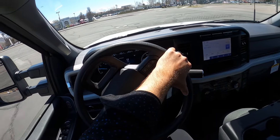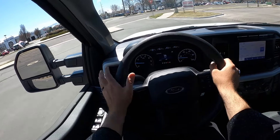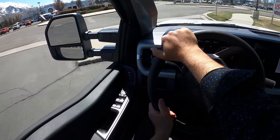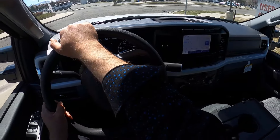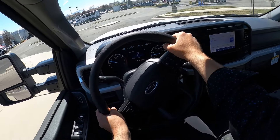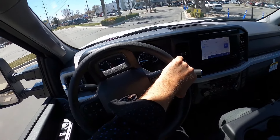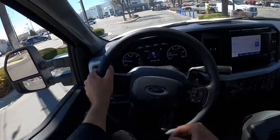I think it's going to come down less to powertrain specs and more to which truck you like better overall — whether you prefer the 7.3 or the 6.6. Technically this one has higher towing and a little more power, but I think it's more about the truck that everything is attached to at the end of the day. Let me know which one you'd go for.